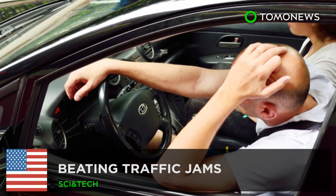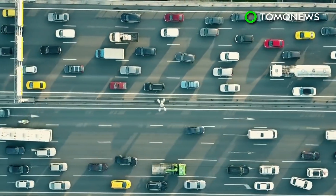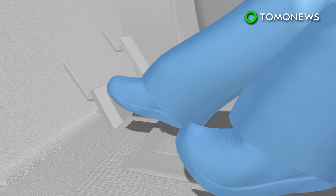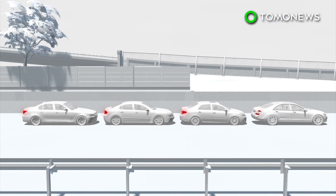Beating traffic jams. Business and academia teamed up recently to tackle an annoyance every driver faces: traffic jams. Phantom traffic jams occur when a driver at the head of a pack of cars slows for an unknown reason. The halting action ripples to all following vehicles, causing them to also slow or stop.